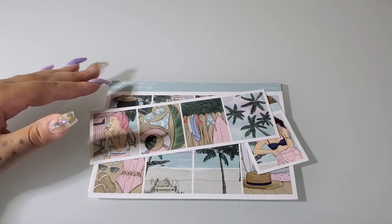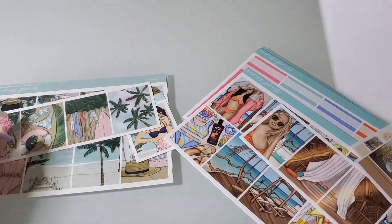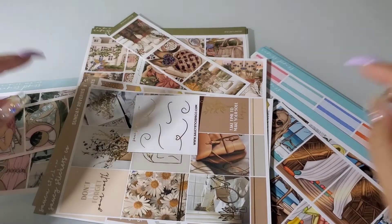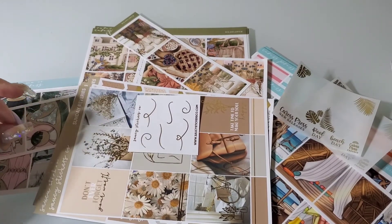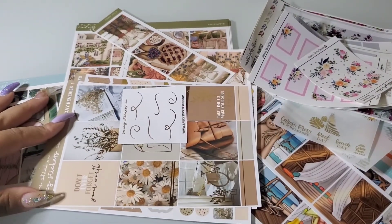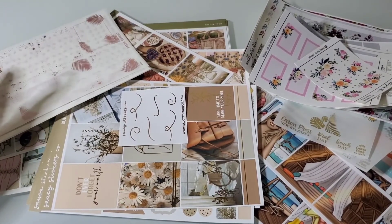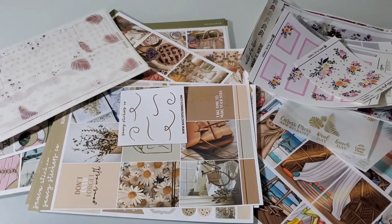Stay tuned because the next video I post will probably be all of the mystery purchases. I purchased some mysteries from Scribble Prints Co — she had some released today — and also from Sticker Guru that I ordered yesterday. So stay tuned for that, y'all. I hope you enjoyed this haul and I will see you soon, bye bye!